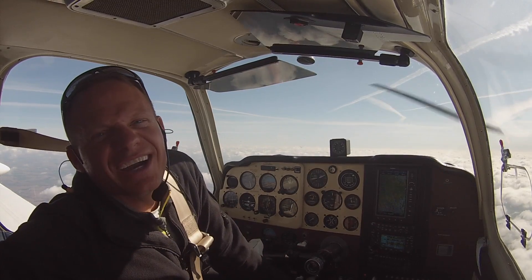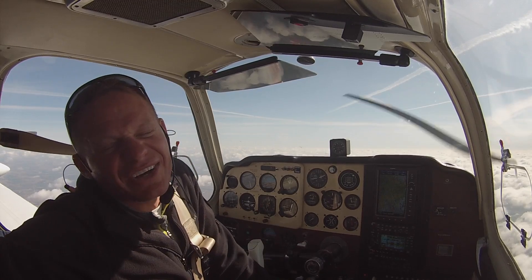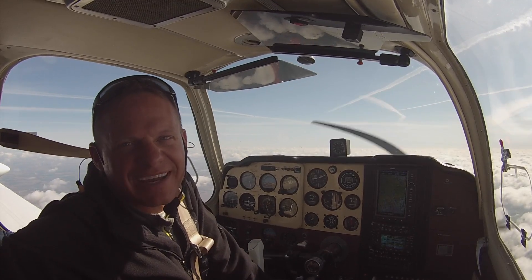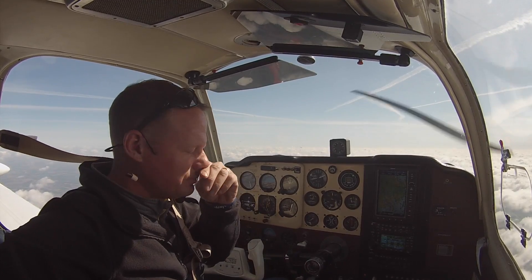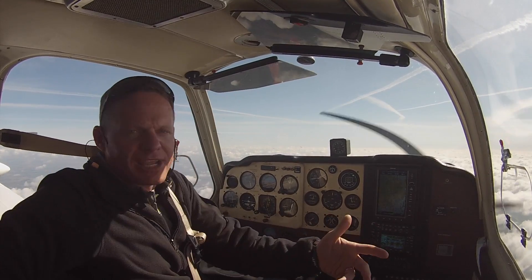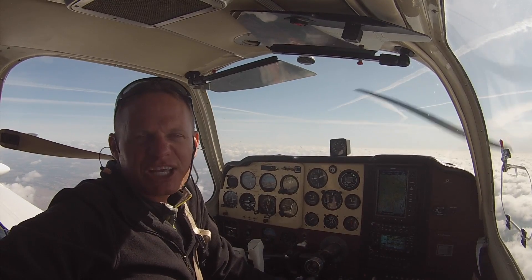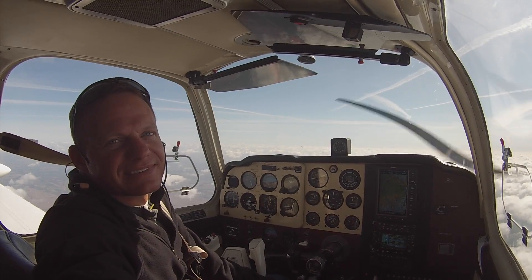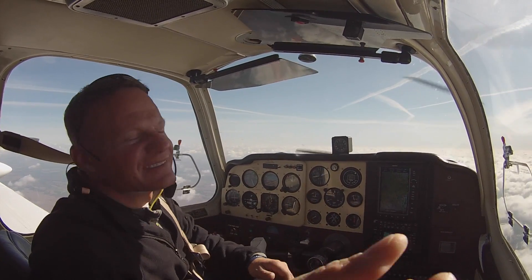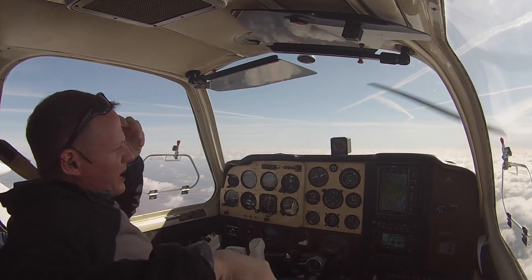Alright, here we are — 2100 RPM, 160 knot ground speed. I'm yelling, but I think I can hear pretty good. If there was someone sitting right here next to me, we could carry on a conversation pretty much.